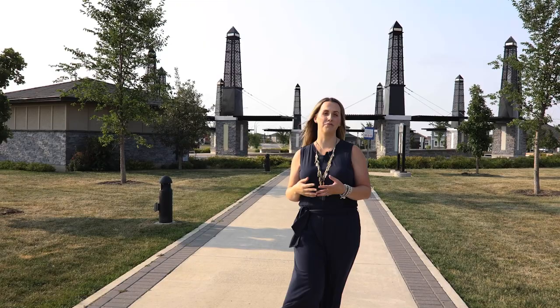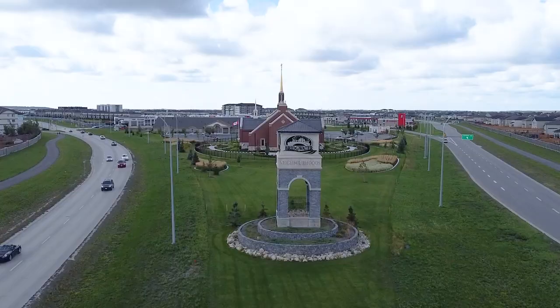Ask any resident to describe the community in a few short words and you might hear words like trails, forests, and lakes — and they would be 100% accurate. This community was built around all of that, with three distinct residential areas that focus primarily on lakes, trails, and forests.